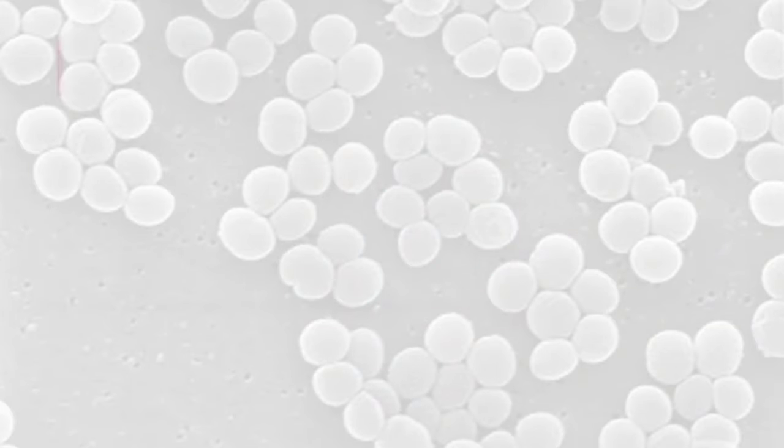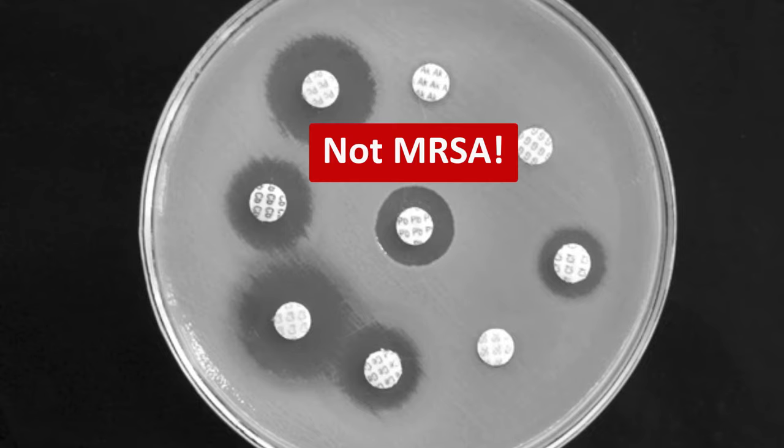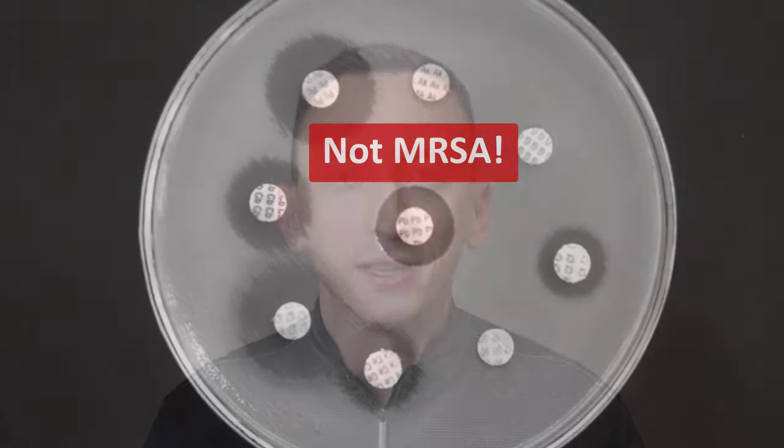Tip number one: de-escalate from vancomycin if you can. In the United States and many countries around the world, vancomycin is empiric therapy for suspected Staphylococcal infections. That makes sense because in the beginning, when you start treatment, you don't have antimicrobial susceptibility test results, so you don't know whether your Staphylococcus is MRSA or wild-type Staphylococcus aureus susceptible to antistaphylococcal penicillins. You need to use an antibiotic that will reliably kill Staphylococcus even if it's MRSA. But once you do have susceptibility test results and you see that Staphylococcus is susceptible to penicillins, you should make the switch.